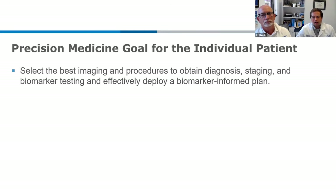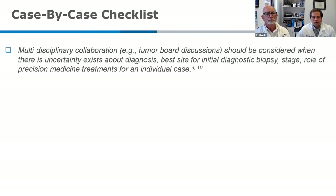Now I want to pivot to the case-by-case checklist, focusing on individual patients. This goal is very similar to the institutional goal, but brought down to the single patient level. We need to get the best imaging and biopsy procedures to provide all the information we need — diagnosis, staging, and biomarker testing — to really deploy that therapeutic plan. Anytime there's uncertainty over diagnosis, what procedure is best, whether there's a role for biomarker testing, or what stage the patient is, having a multidisciplinary team discussion is always going to be best.